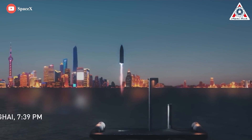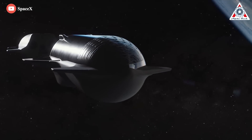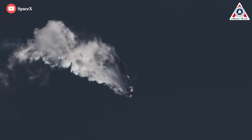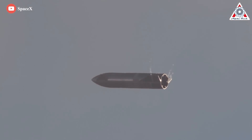Thanks to Raptor 2, SpaceX could revolutionize aviation as well. That wraps it up for today's episode. Share your ideas in the comments below — your support motivates us to create more quality content. Thanks, and we'll see you next time.